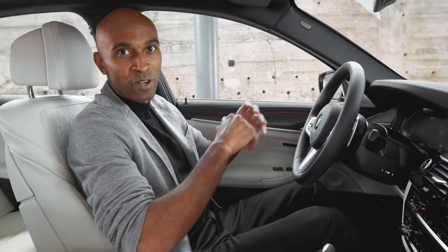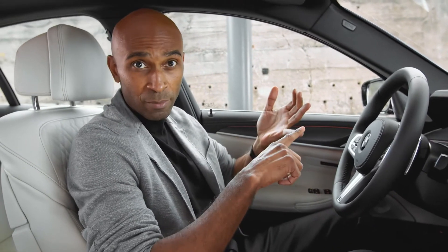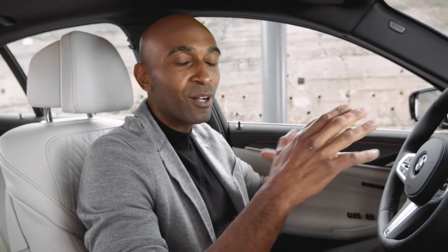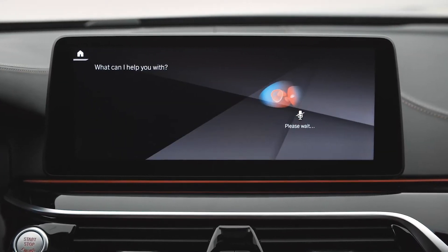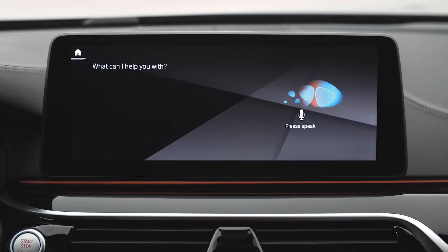This new BMW 5 Series is packed with great features — for example, BMW Maps, smartphone integration, digital key, and of course remote software upgrade to keep the software fresh and up to date. Now, who is the perfect co-driver? Of course, the BMW intelligent personal assistant, which comes with a more emotional visualization that bends toward the driver or co-driver depending on who's talking.